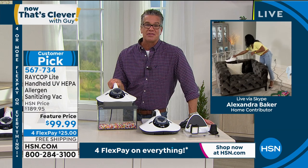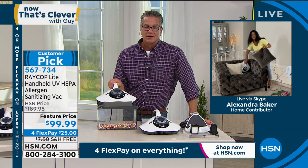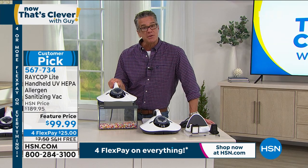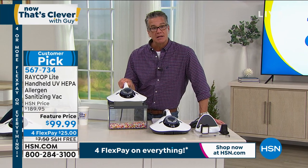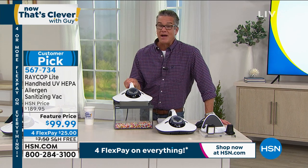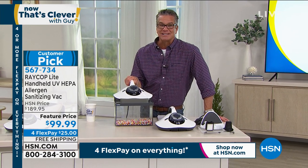Mostly five-star reviews. Alexandra, thank you so much. If you want it — 50% off, free shipping and handling. It's going to clean your house better than you could ever imagine. We've got much more to come, lots of great stuff right after this.